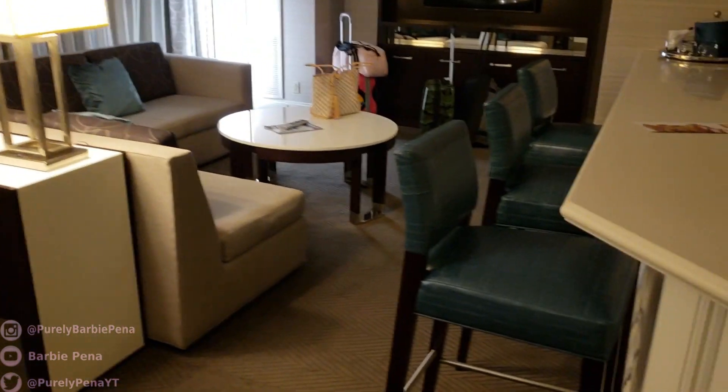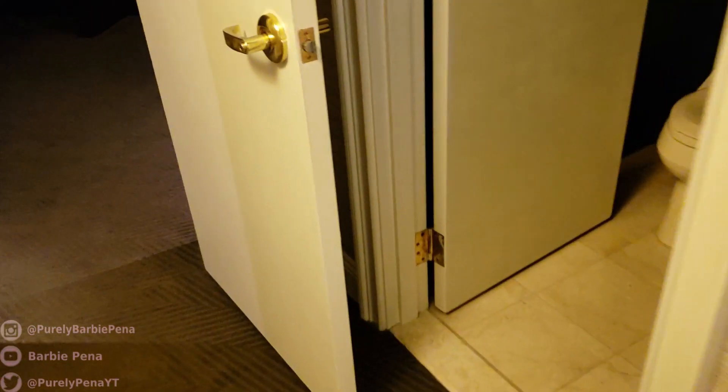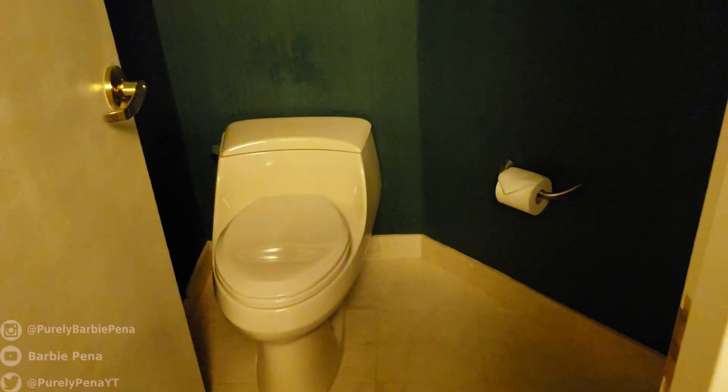And then we're gonna have our own section of the suite, so I'll show you that. But here is the half-bath, or the guest bathroom. There you go.